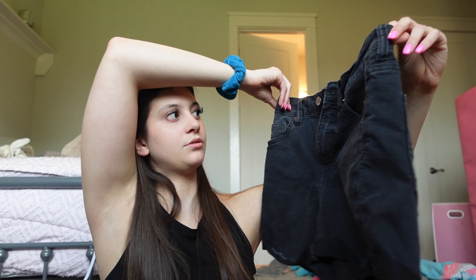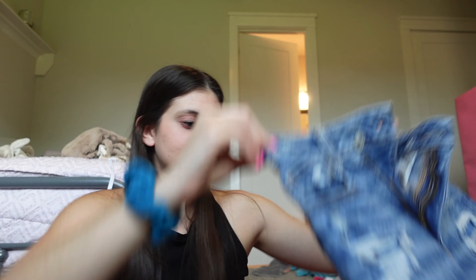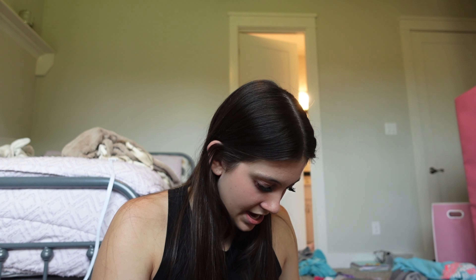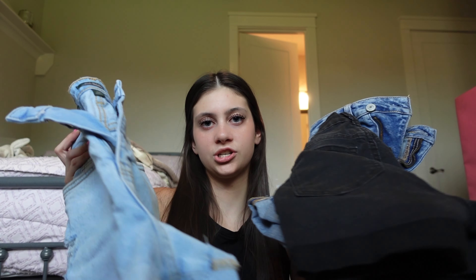I didn't buy a whole lot of clothes, just some basics. I have these plain black shorts from H&M that I absolutely love. I also got American Eagle jean shorts from Uptown - they are the softest things ever, perfect length, size two. I got a few different wash jean shorts because mine got way too short.